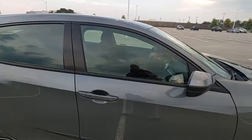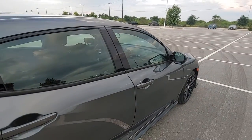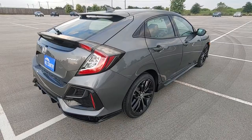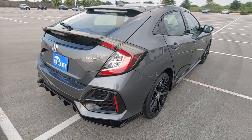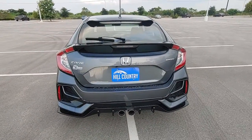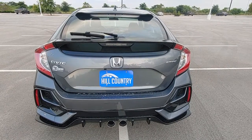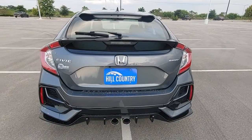As part of the Hill Country Honda Advantage package, this vehicle will feature ceramic window tint, ceramic paint coating, interior fabric guard, nitrogen-filled tires, tire and wheel protection for up to one year on all four tires and wheels, two free oil changes within its first year of ownership, a connected services app, plus a whole lot more. So don't forget to ask about the Hill Country Honda Advantage package.